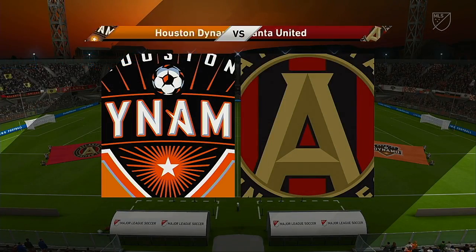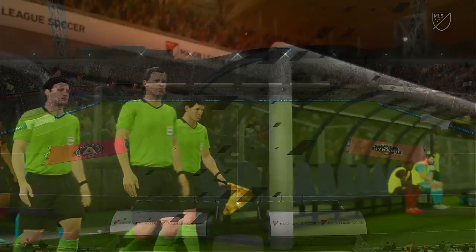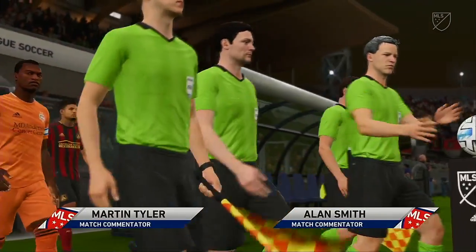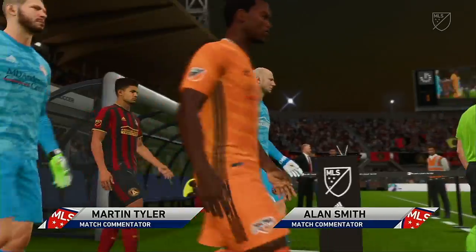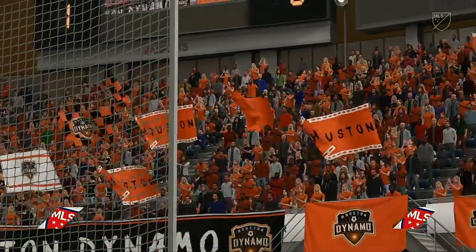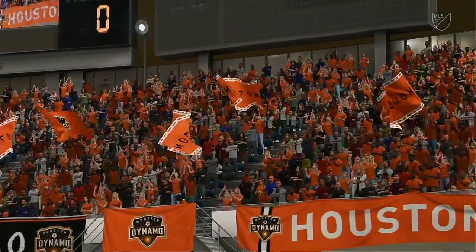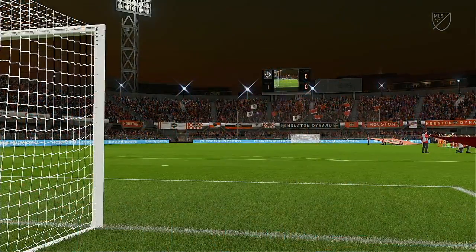Perfect pitch on a perfect day in this stadium. Martin Tyler here, Alan Smith is with me. I'm delighted to say the action comes from MLS — Houston Dynamo against Atlanta United — coming up very shortly. Should be a good one; a lot of talk about the tactics these two managers are likely to employ. We'll soon find out.